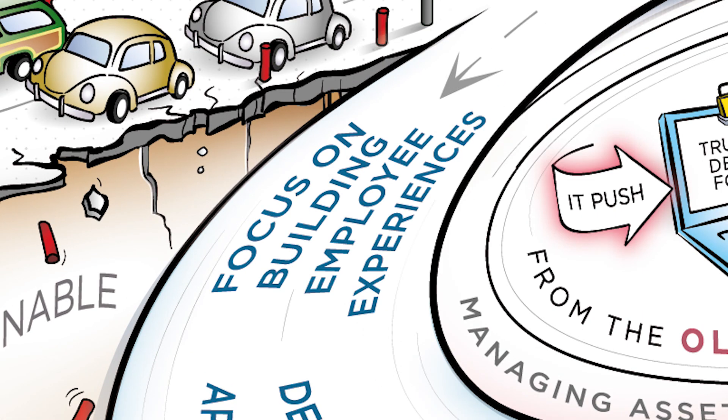Number one: employee experience — by far the most important — is all about putting the employee experience on all devices as the number one priority. This will immediately focus value delivery where it's most important, with the end-user. The workspace needs to work whenever and wherever the user is. The service should be like dial tone.